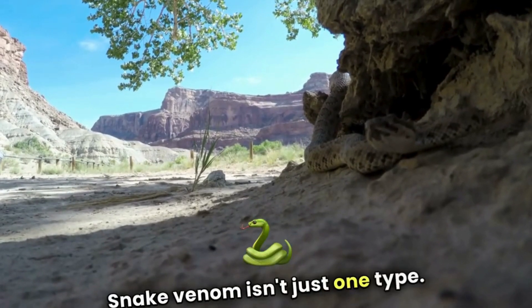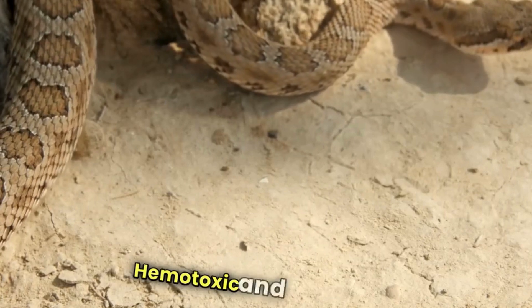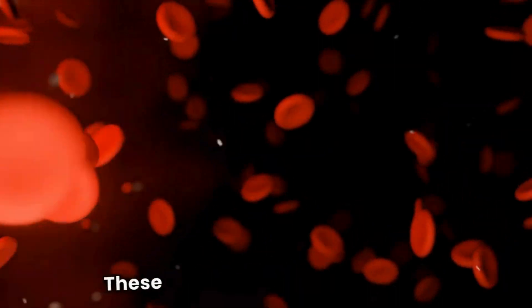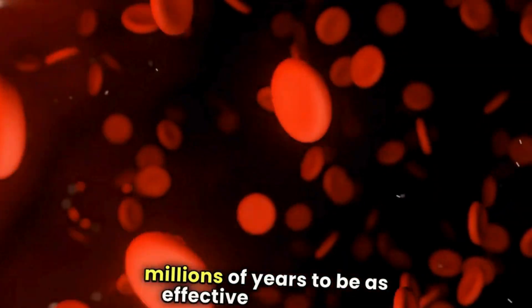Snake venom isn't just one type. There are two main categories: hemotoxic and neurotoxic. Hemotoxic venom attacks the blood and tissues, while neurotoxic venom attacks the nervous system. These venoms are so specialized that they have evolved over millions of years to be as effective as possible.